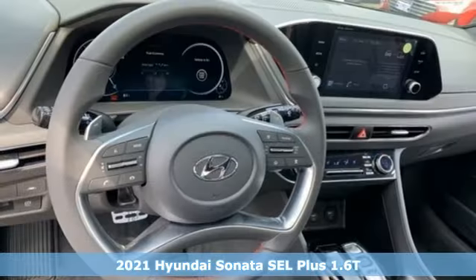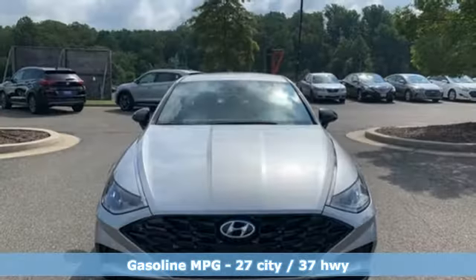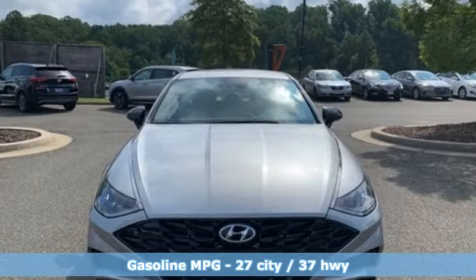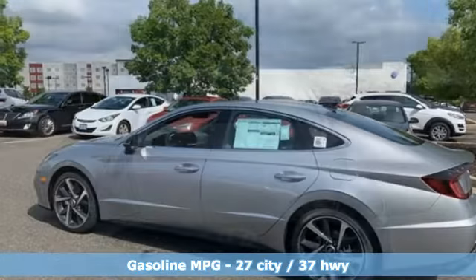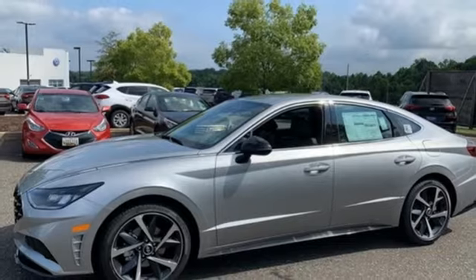It's well equipped with the features you need: streaming audio, inductive device charging, dual zone climate control, auto dimming rear view mirror, doors and push button start proximity key, and front heated bucket seats.